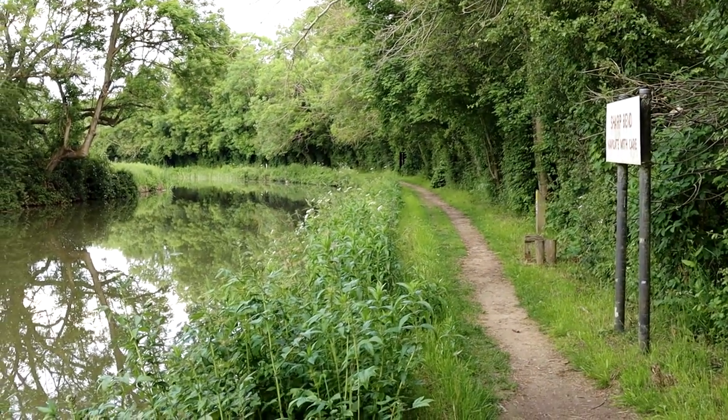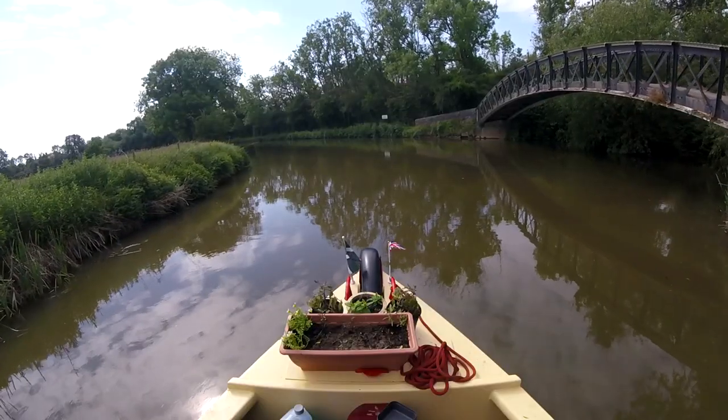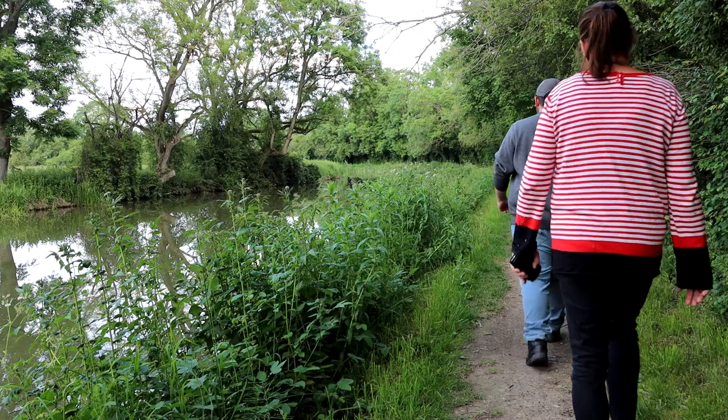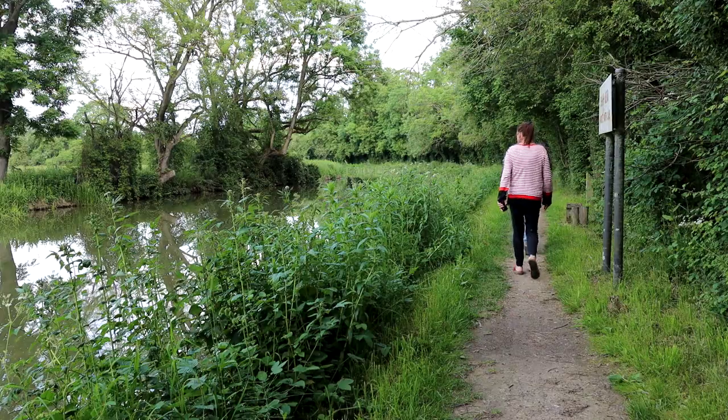That is the Oxford Canal behind us, which joins the River Cherwell as I mentioned before. But why does the canal need to join the river in the first place? Well, that's to save money of course. Think about it — the channel is already there. They don't need to pay men to dig out a new channel when they could just use the existing river. But would it really be that easy?